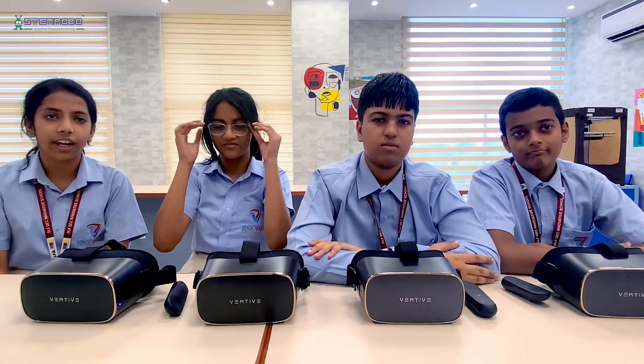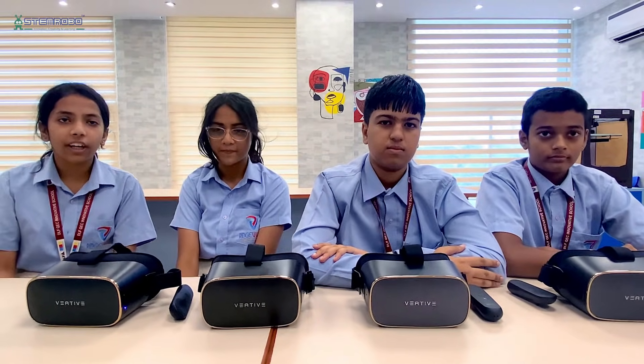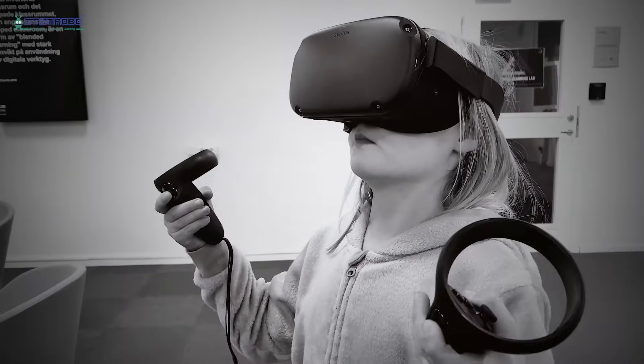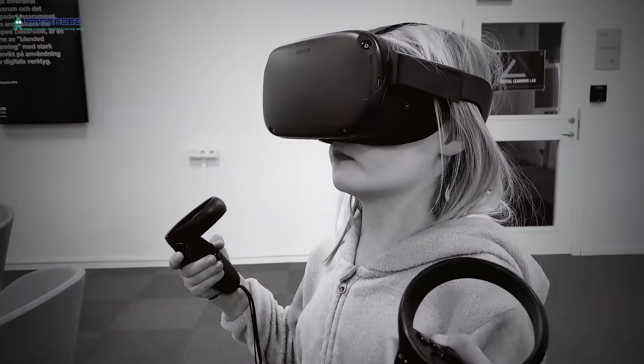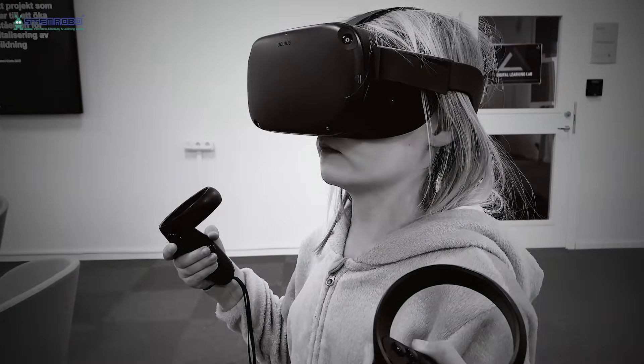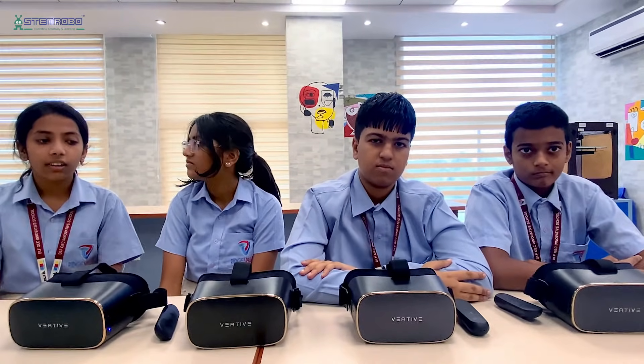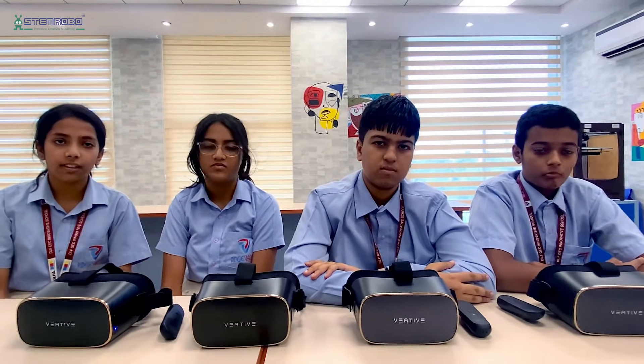Hello everyone, we are the students of Gravy from Rajwani. Today we're going to be talking about VR headsets. These are a bunch of VR headsets. VR stands for Virtual Reality — it helps you experience or simulate experiences of places where you aren't physically present.